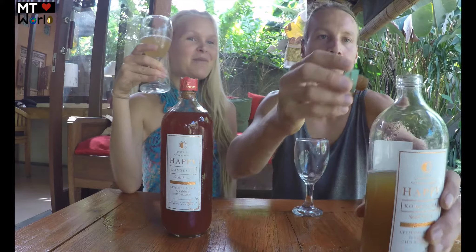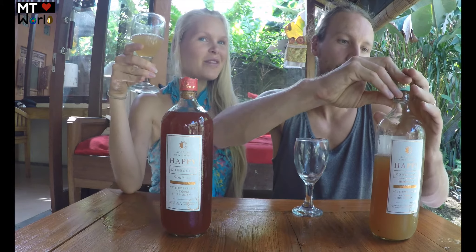Kombucha is a drink you can have in the morning, in the evening, at parties — it's good for kids and adults. You can drink it however you like. You can put it in smoothies, cook with it, or use it in raw dishes. Kombucha is one of our favorite drinks actually.